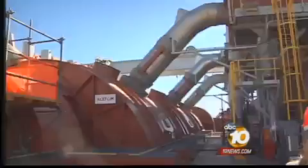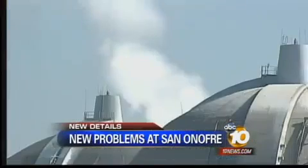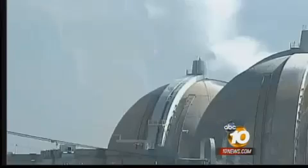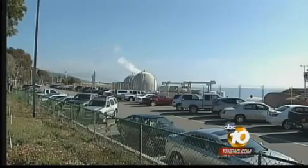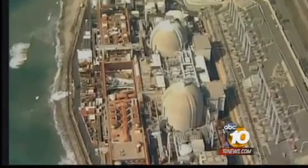The new problems at San Onofre Nuclear Generating Station were discovered in the second steam generator today. 10 News has learned dozens of tubes need to be examined because of surprisingly heavy wear. The tubes carry radioactive water. Now they must begin testing the tubes on both steam generators, in addition to trying to figure out what caused a leak Tuesday that prompted a shutdown of a different generator.